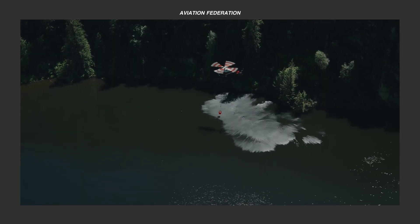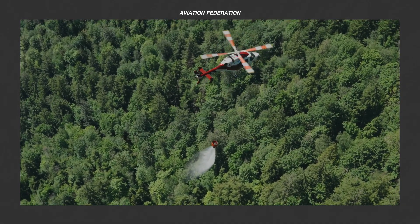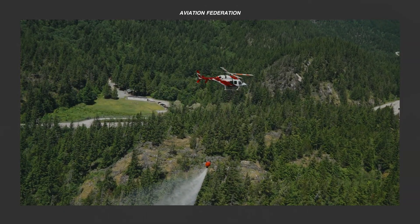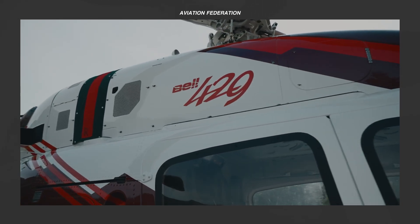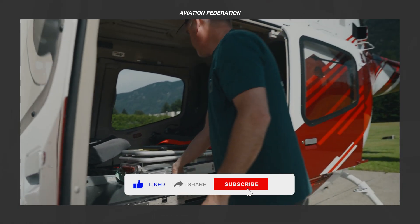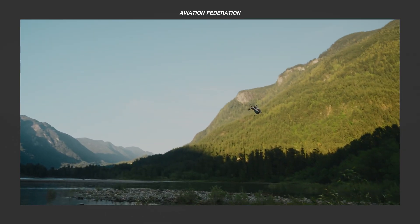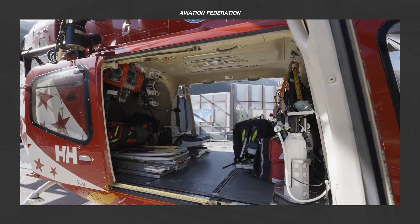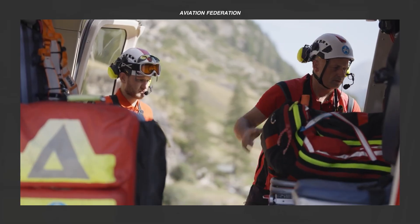With nearly nine decades of expertise, Bell Textron Inc. has shaped both military and civilian aviation. From the legendary UH-1 Iroquois to the groundbreaking V-22 Osprey, Bell has continually advanced rotorcraft technology. However, the company has faced hurdles — fierce commercial competition and ambitious projects that didn't fully materialize. Yet, Bell remains committed to refining its engineering, and the Bell 429 is a prime example.